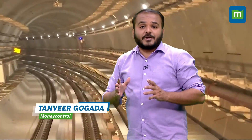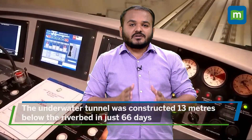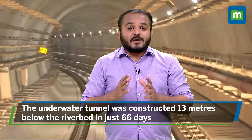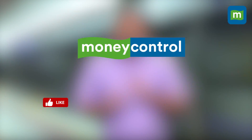Hello everyone. As you can see behind me, this is India's first underwater metro tunnel in Kolkata. It will allow commuters to travel across the Hooghly river, which separates Kolkata from Howrah. This transportation tunnel was constructed 13 meters below the riverbed in just 66 days, and commuters will be able to traverse the tunnel in just 45 seconds. There are many more exciting details about the recently inaugurated metro corridor, so let's dive in.